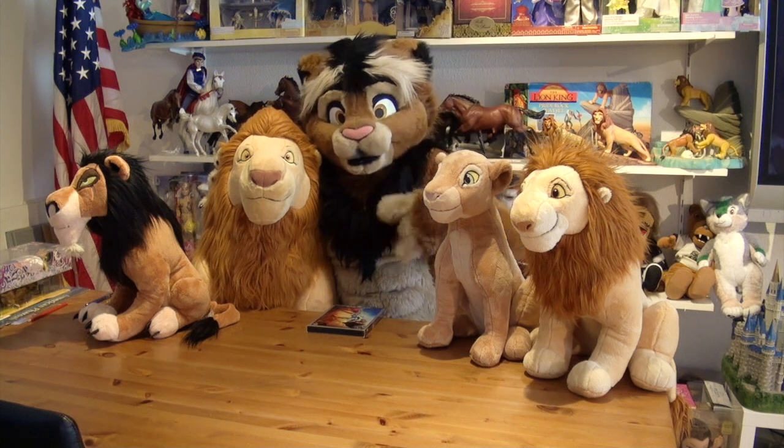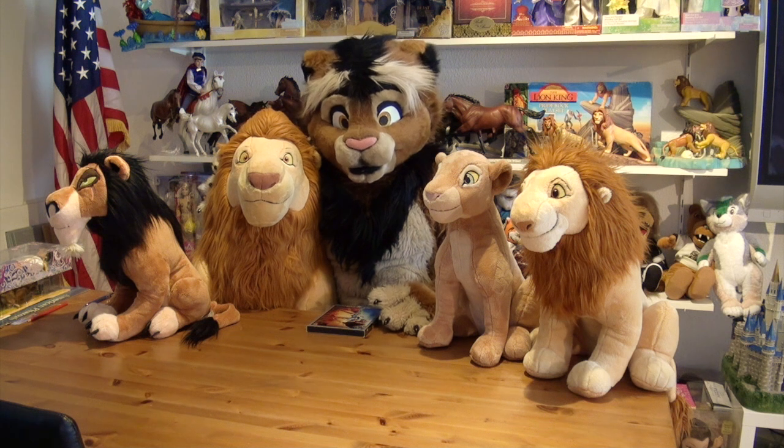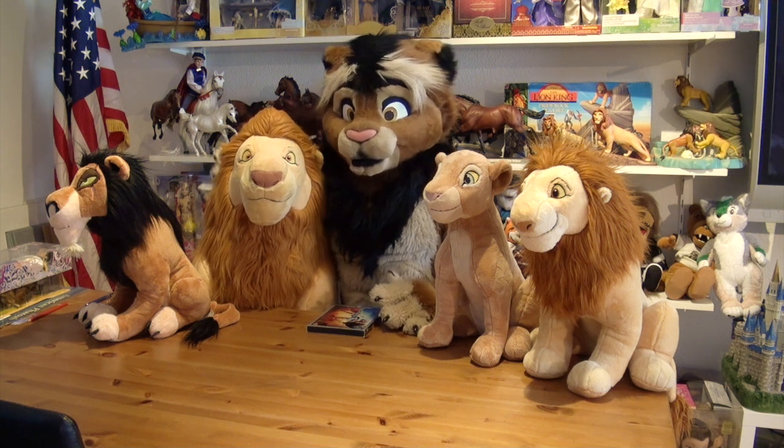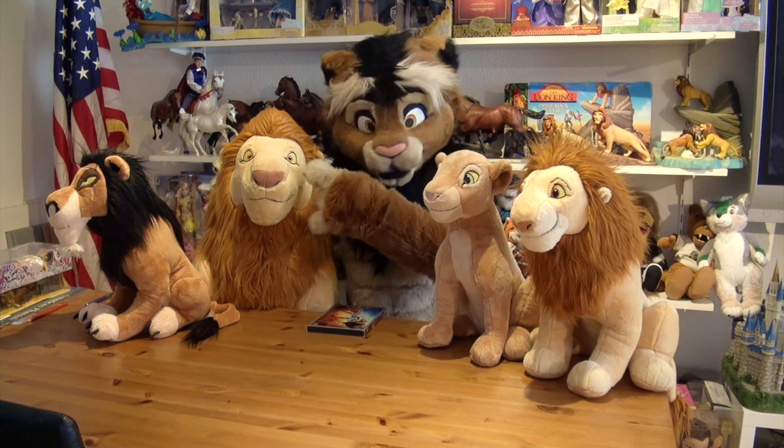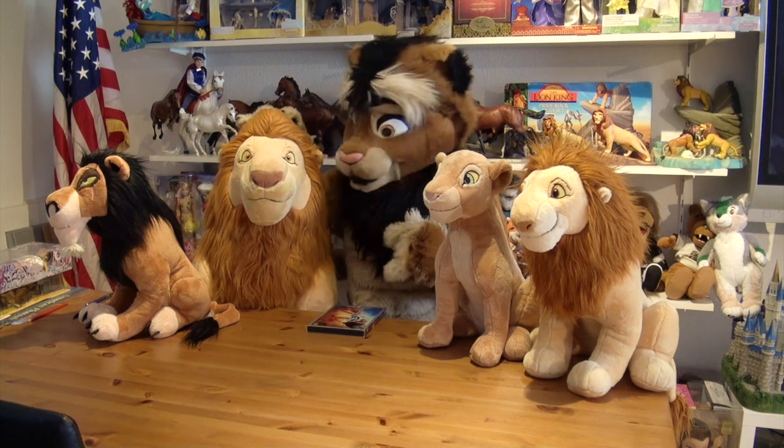Hey everyone, it's just cuddly Kidwana. Still self-quarantined during the coronavirus crisis, but I honestly don't mind that because I have such cuddly characters around me and the greatest Lion King that ever lived.